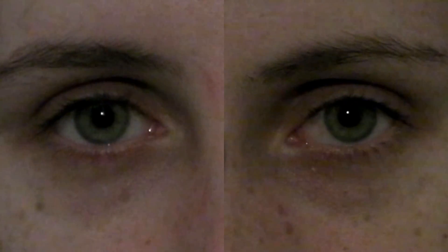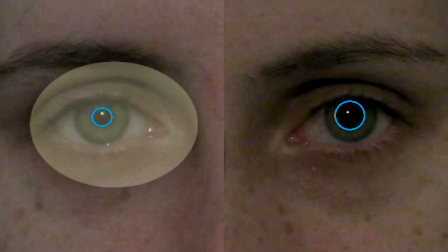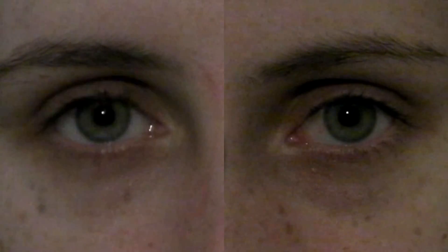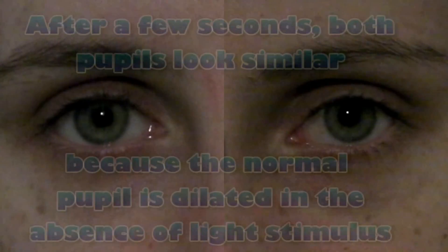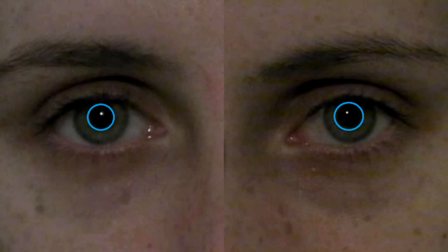In fact the affected pupil does react, but so slowly that it usually cannot be observed during a normal test. Once again the pupil constricts to light but there is still no visible consensual reflex. After a few seconds both pupils look similar because the normal pupil dilated in the absence of a light stimulus.